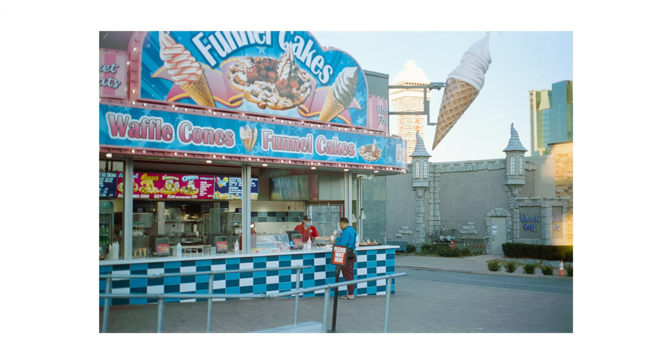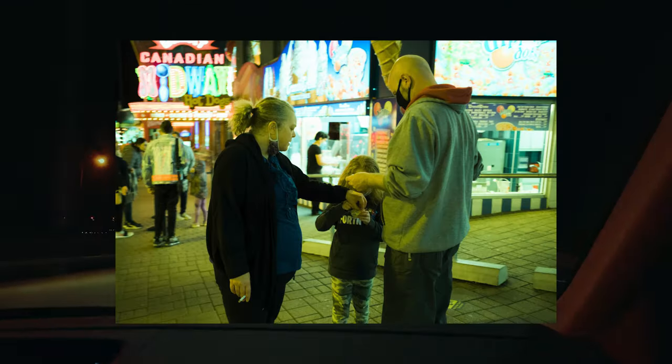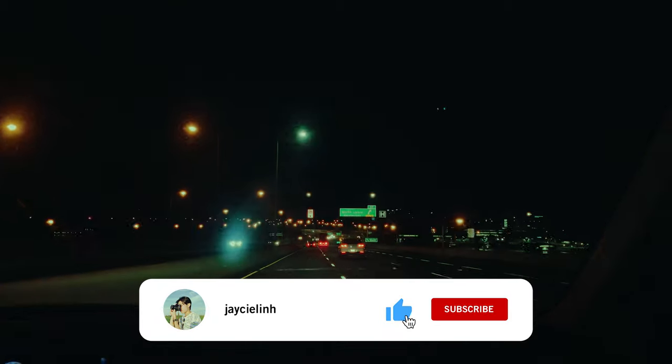If you haven't seen my night photography here in Niagara Falls, check out that video because this city is even more amazing at night. If you liked this video, be sure to subscribe because I love making videos like these. And if you got this far, thank you so much for watching and I'll see you in the next video.